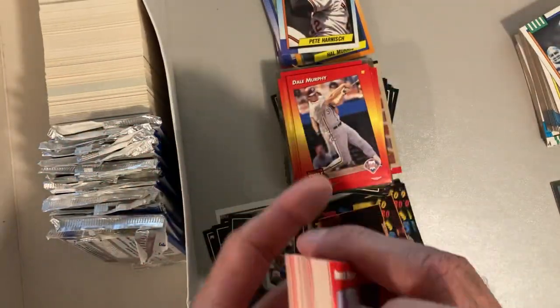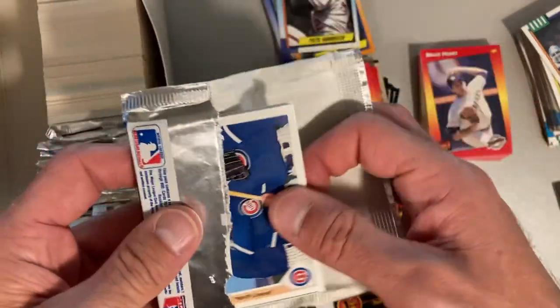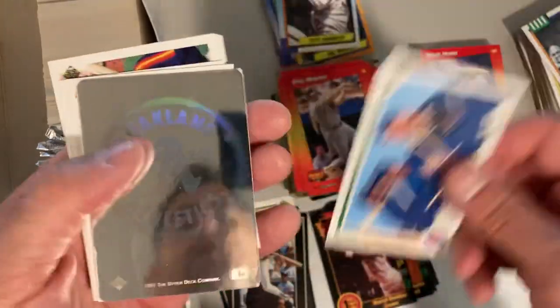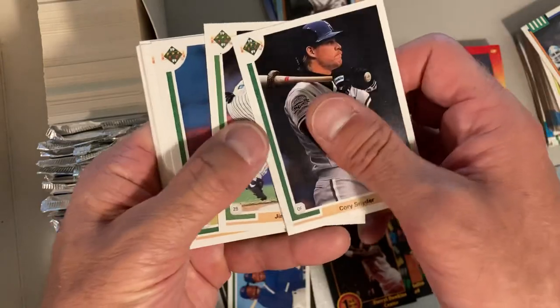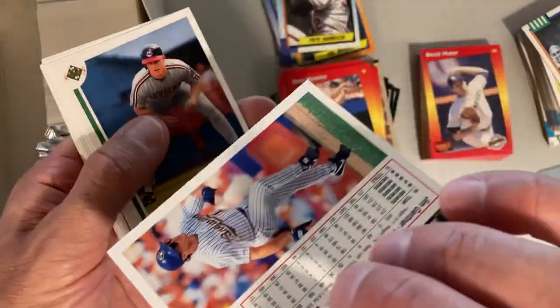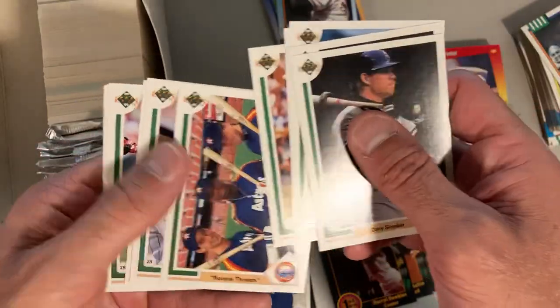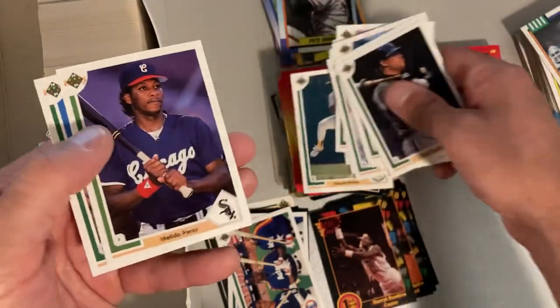Now we got these opened unopened packs, and we start off with the MVP lineup with Ryne Sandberg, George Bell, and Andre Dawson - so that'll go to my PC for Ryne Sandberg, which is nice. Wonder what they were looking for in this '91 Upper Deck. There's a Rookie Threats card with Jeff Bagwell and Harold Baines.